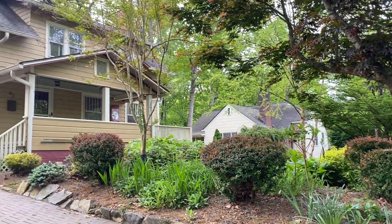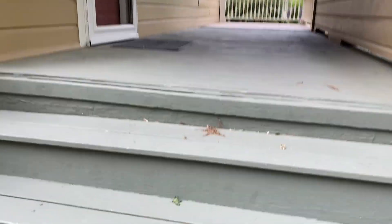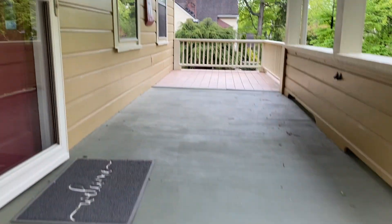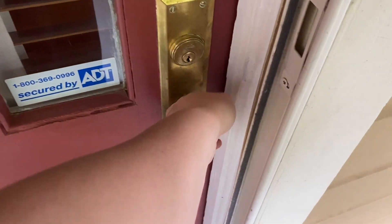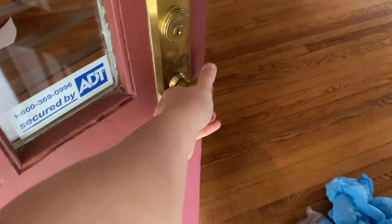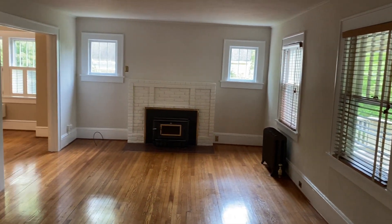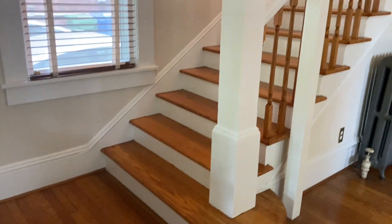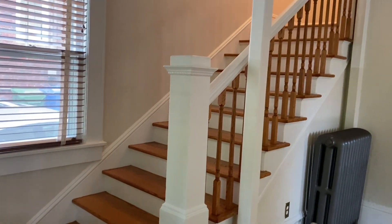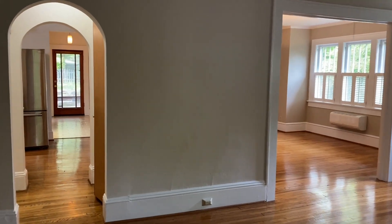Welcome to 42 West Over Drive here in Asheville, North Carolina. This home is in the historic Montford District. When you first walk in, you're greeted by a beautiful living area. To the left of the front door, a large staircase leading to the second level. Let's start by exploring this first floor.